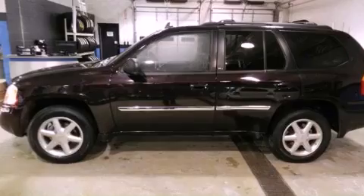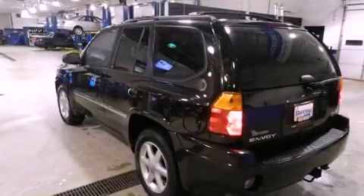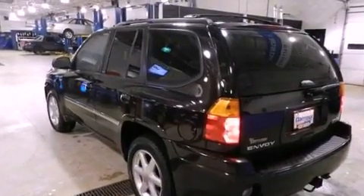Its top features and packages include a convenience package, heated front seats, traction control and stability control systems, alloy wheels, and satellite radio.